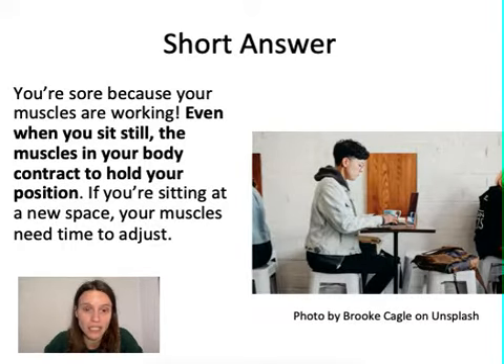The short answer is you're sore because your muscles are working. Even if you're sitting still, the muscles in your body contract to hold your position. And if you're moving to a self-quarantine situation and sitting in a new environment, your muscles are going to need some time to adjust.